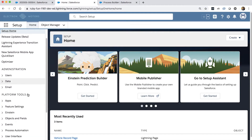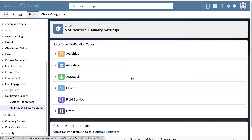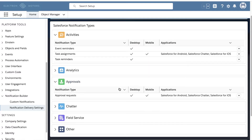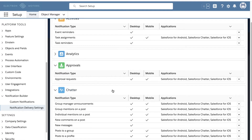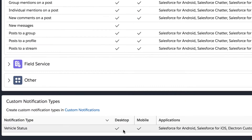We'll start here in Setup and scroll down to Notification Builder, then click on Notification Delivery Settings. Here you'll see some of the standard notification types you may already be familiar with — things like activity reminders, approval notifications, and even Chatter notifications. But you may have more specific use cases. For example, Electron Motors staff wants to be alerted whenever a vehicle is completed and ready for delivery. Scrolling down, we can see we've created a custom notification type for vehicle status. Now let's take a look at how we can actually get these notifications sent.